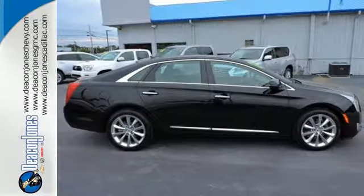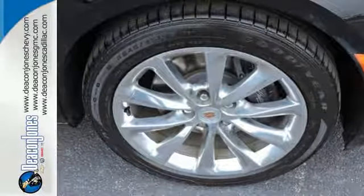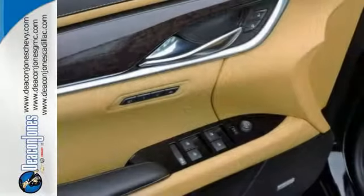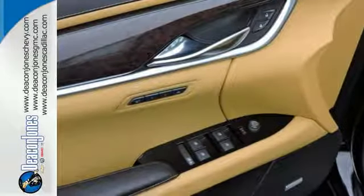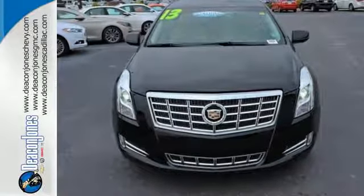It's also highlighted by automatic temperature control, leather upholstery, steering wheel audio controls, and a CD player. Experience a whole new kind of technology and a wonderful user experience with this XTS. Test drive it today.